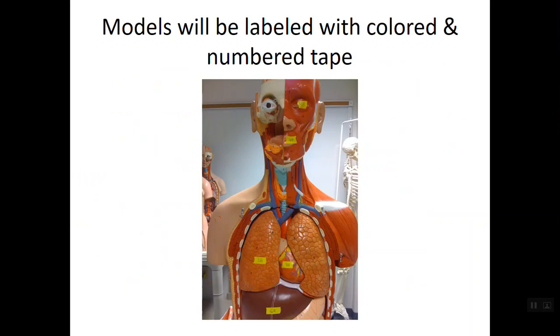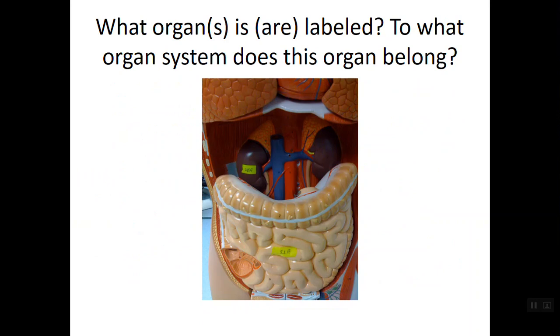Your models will be labeled with tape. For a particular model, I might ask in question 4a: 'Name this anatomical adjective,' and you would give me the answer — for example, 'optic.' I won't just put the tape there without asking you something specific. Examples of other questions could be: 'What is this organ?' and 'To what organ system does it belong?' — covering two parts like 10a and 11a. That's how questions on your lab practical are structured.